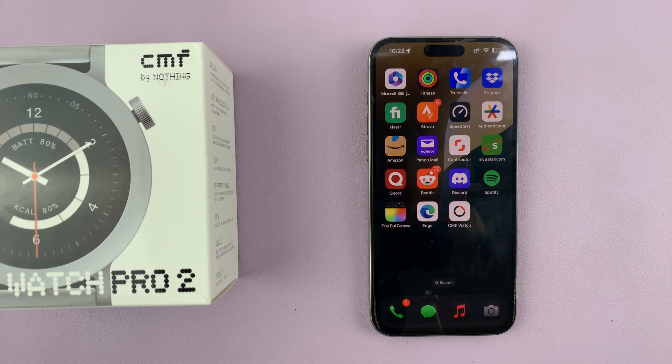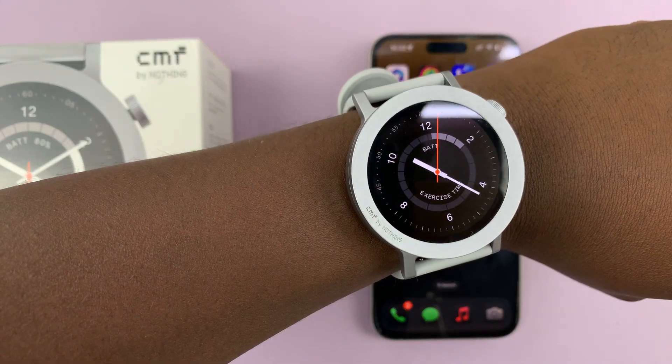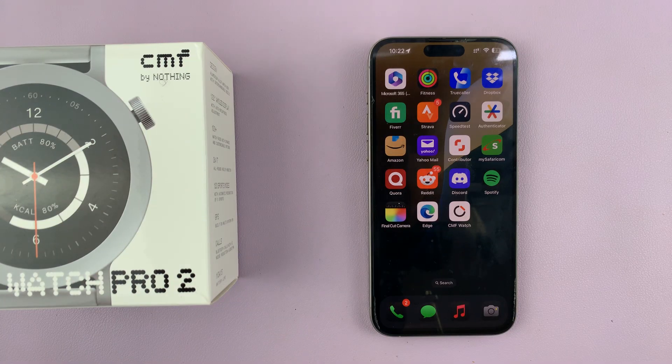So those are the two ways to set reminders using your CMF by Nothing Watch Pro 2. Thanks for watching and good luck.